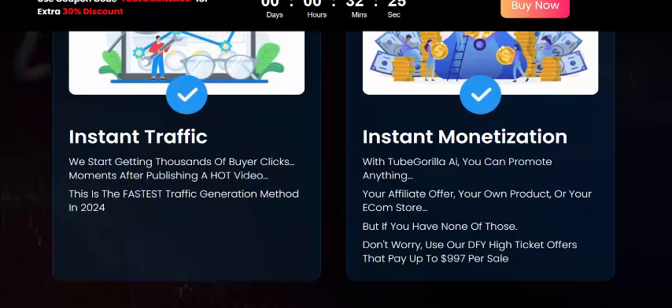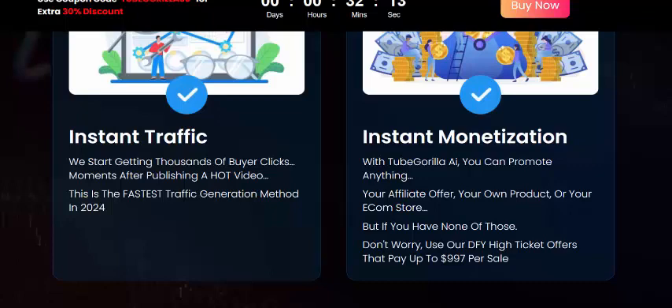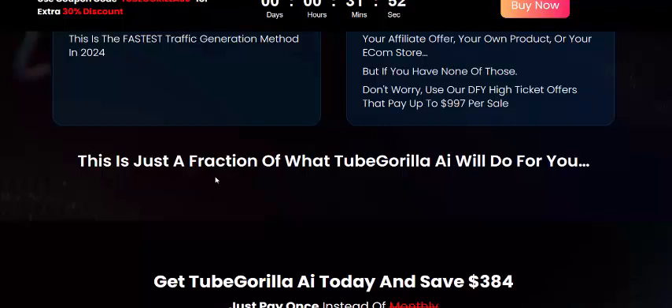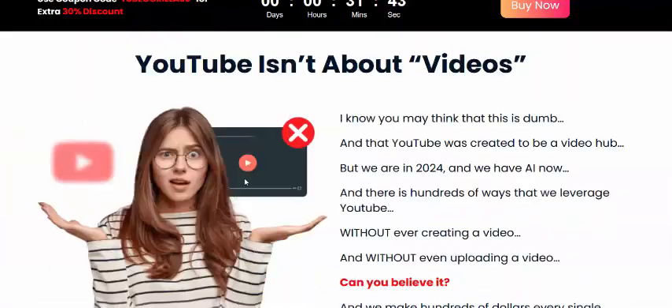No waiting or hiding — just instant traffic. We're getting thousands of buyer clicks the moment after publishing a hot video. This is the fastest traffic generator in 2024. With instant monetization, you can promote anything: affiliate offers, your own products, or your ecom stores. If you have none of those, there are done-for-you high ticket offers that pay up to $997 per day per sale.